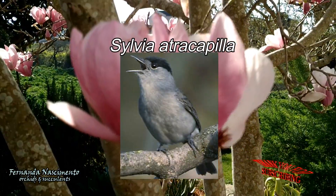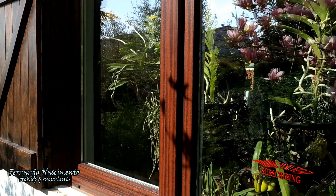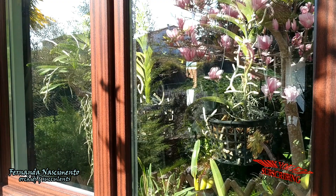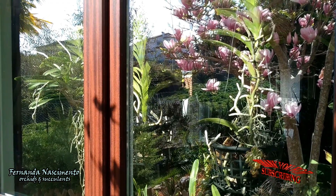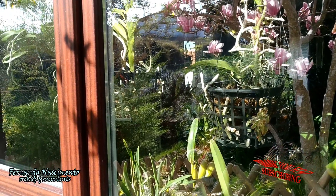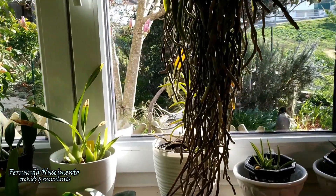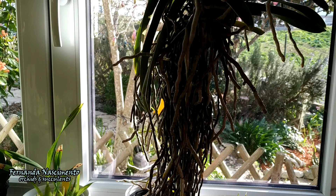The funny thing is that there is one blackcap that took a fancy for this window. I really don't know what attracts him to it, because he did it last year the same thing, and again this year. Maybe the fact that these glass panes have a mirror effect, or maybe he wants to go in and see my orchids — can you see the orchids there in the room? On several occasions I managed to film the bird from the inside, and I assembled a few clips for you. While he's doing his thing, all I could hear inside was a sort of tapping, but now I am adding his singing too. Isn't it marvelous?